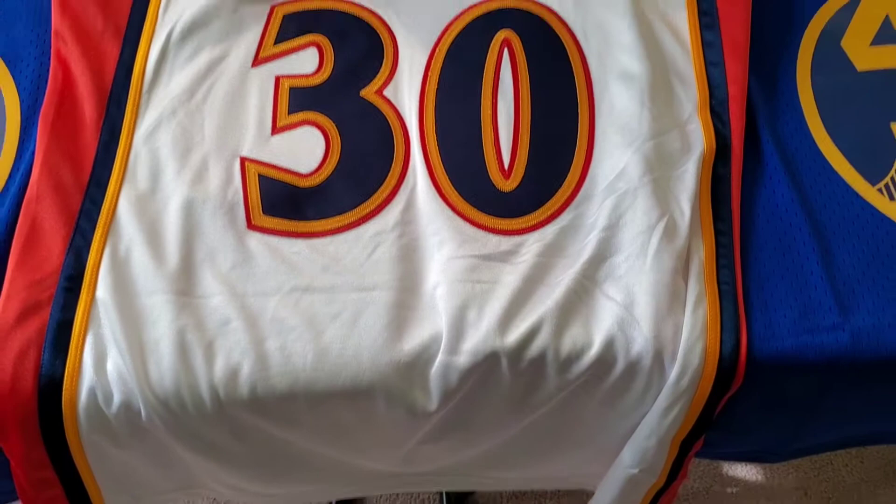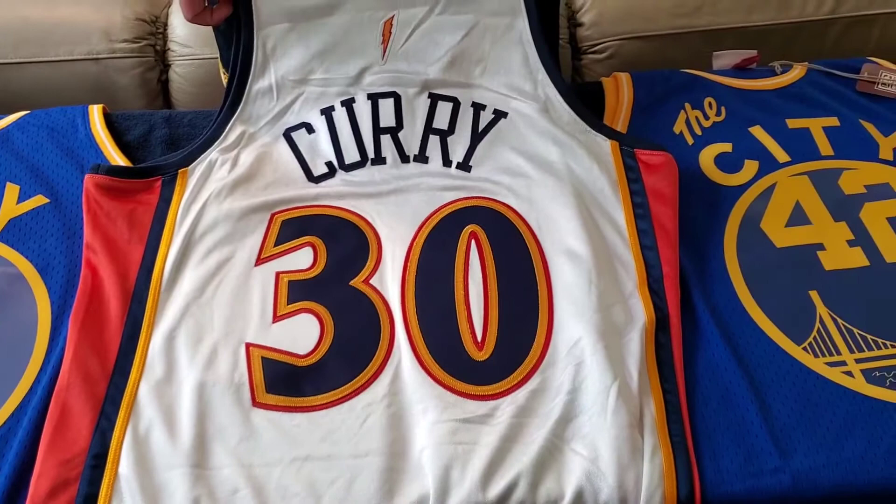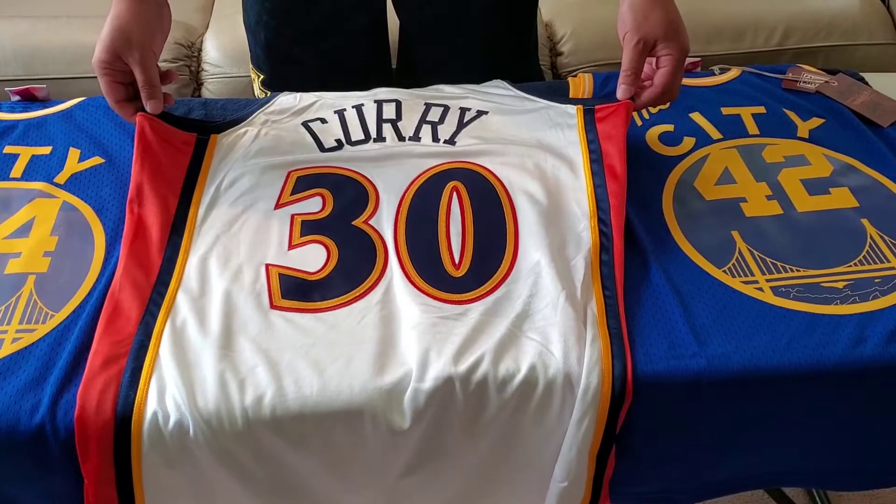What I will say about this compared to the other jerseys is it's the most loose-fitting. This is a size large, 44. It's a little loose here, which I like — it doesn't hug the chest area.